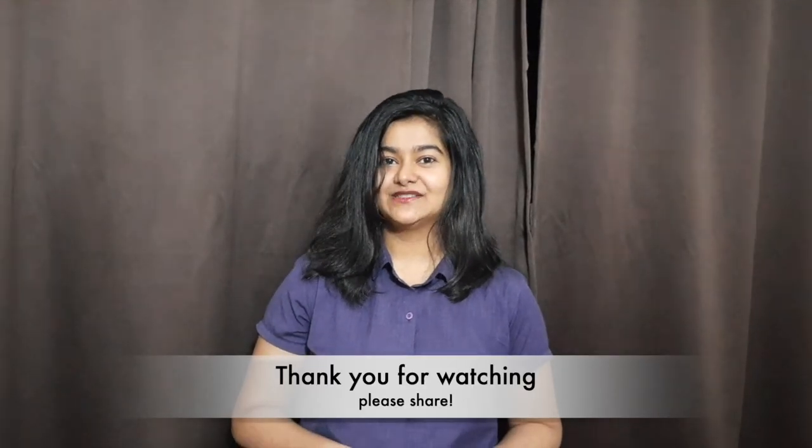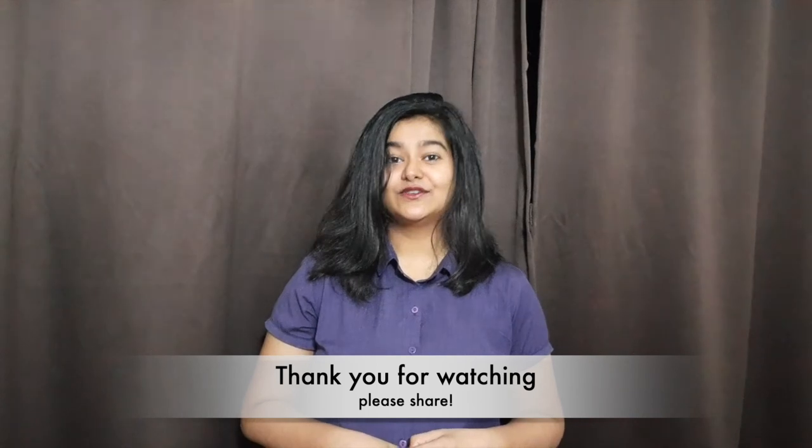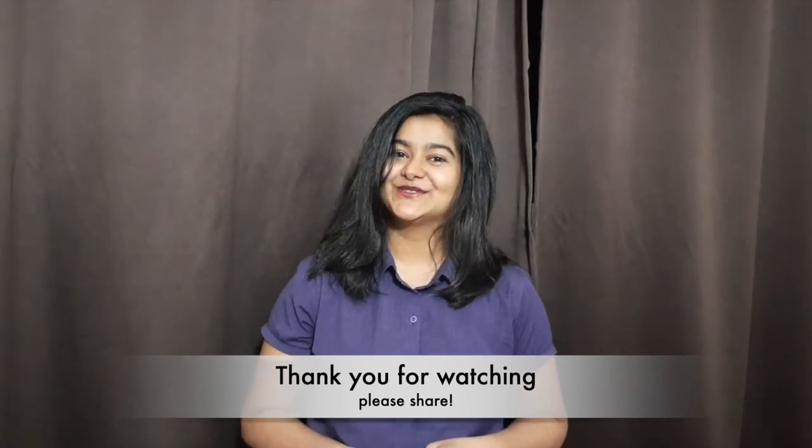That was all for this video. I hope you found this useful — thank you so much for watching, and please don't forget to share.